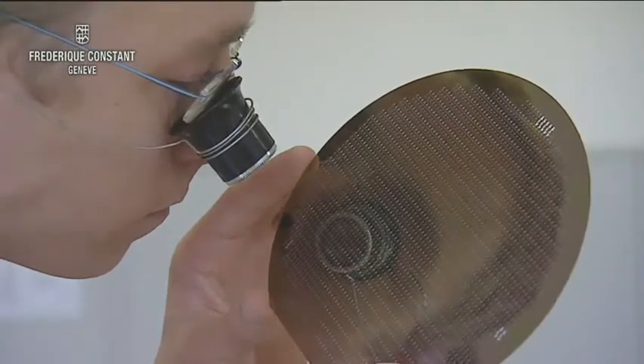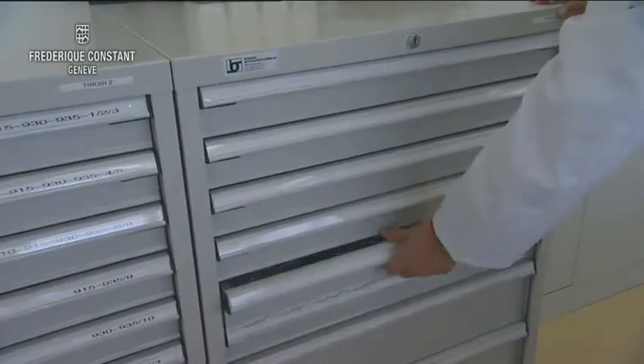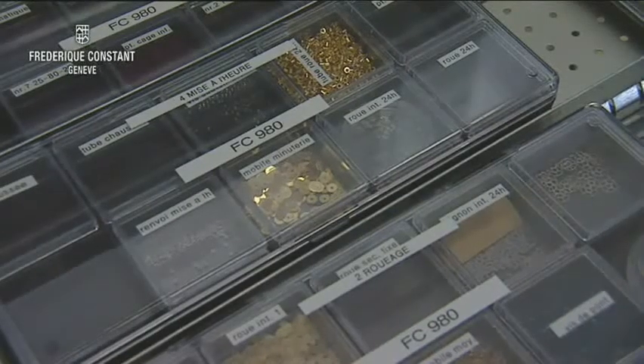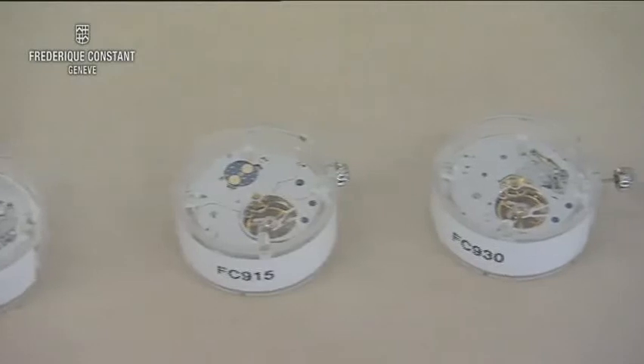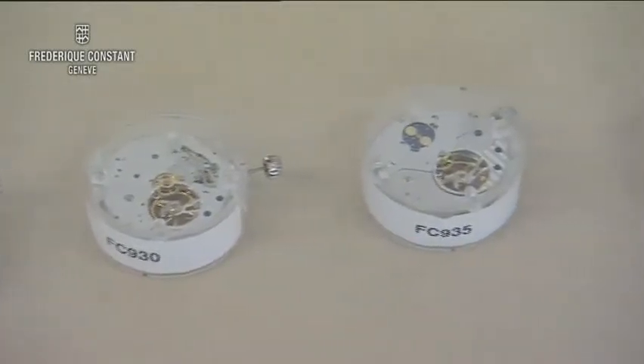Latest technology production techniques are used to create state-of-the-art movement parts. A well-organized and structured way of working is crucial in the workshop, as the movements can be made from more than 200 different parts. These have to be put together meticulously to create our high quality product.